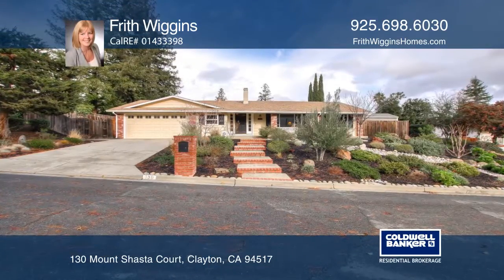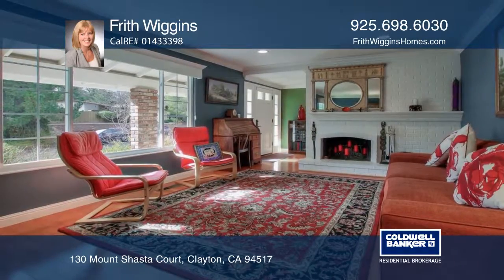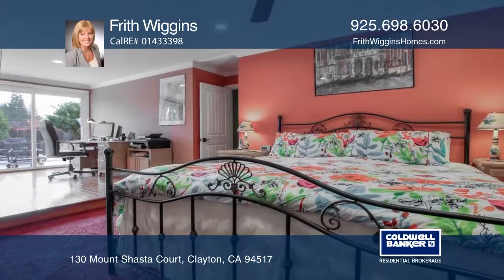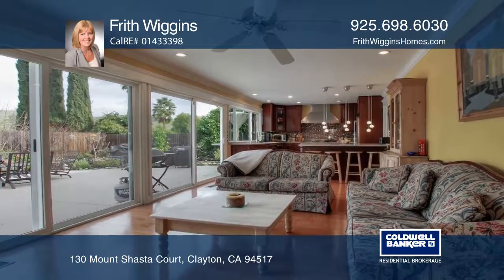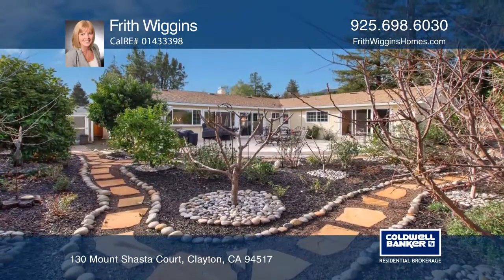From the moment you step inside, you'll appreciate this welcoming home with formal and informal spaces and four nicely sized bedrooms, including a large master suite that opens to your private backyard. You will never tire of the views of Mount Diablo from your living room and front porch. The large patio is the ideal spot for al fresco dining or gatherings.